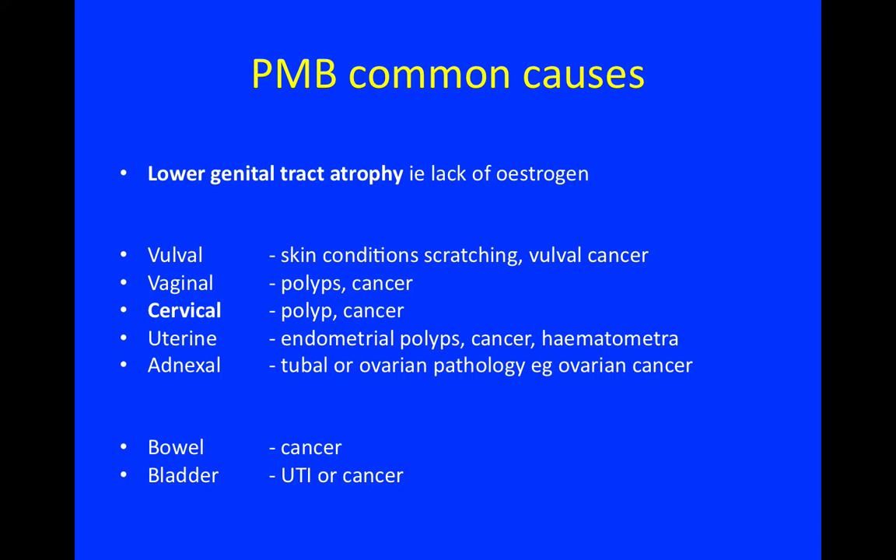Common causes of postmenopausal bleeding include: lower genital tract atrophy due to lack of oestrogen; vulval skin conditions causing scratching or vulval cancer; vaginal polyp or cancer; cervical polyp or cancer; uterine causes including endometrial polyps, cancer, or haematometra; adnexal causes such as tubal or ovarian pathology like ovarian cancer; bowel cancer; and bladder causes including urinary tract infection or cancer.